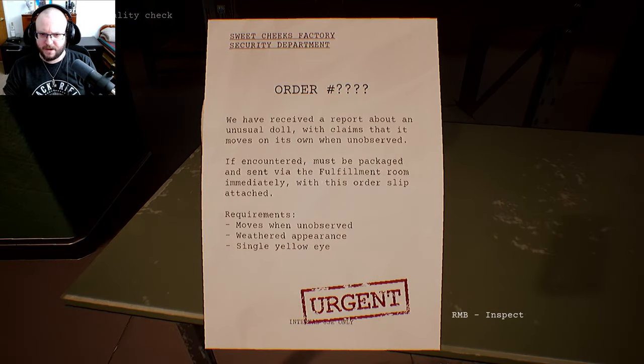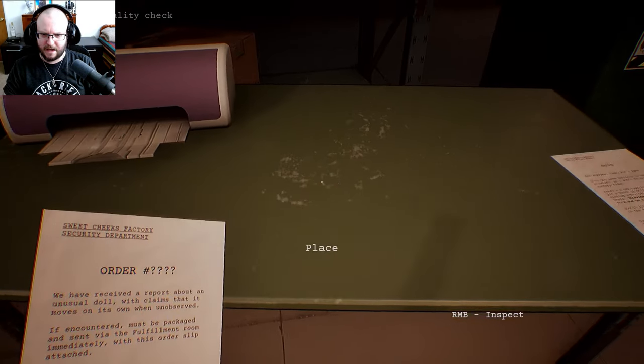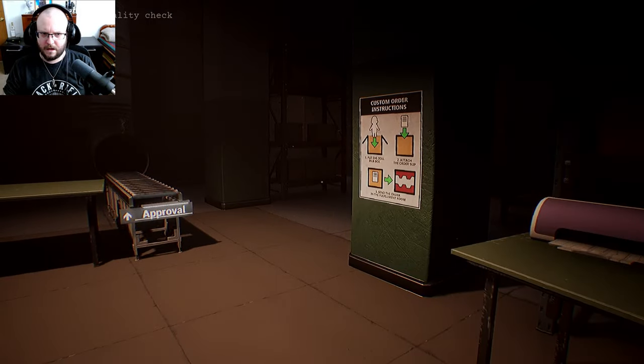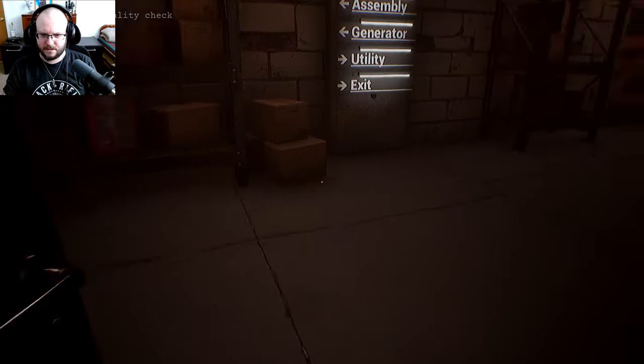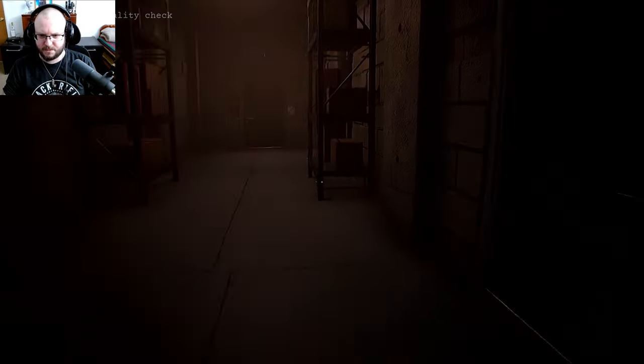We received a report about an unusual doll with claims that it moves on its own when unobserved. If encountered, it must be packaged and sent via the fulfillment room immediately. It requires — moves when unobserved, weathered appearance, single yellow eye. Okay, I'm gonna go get a box and if I catch it, I'll box it as soon as possible.